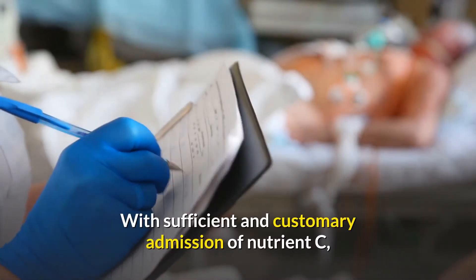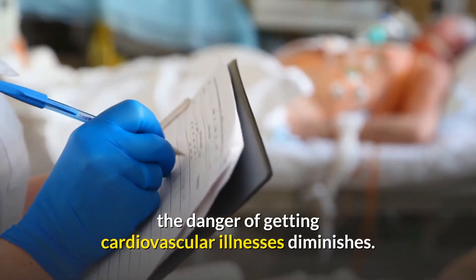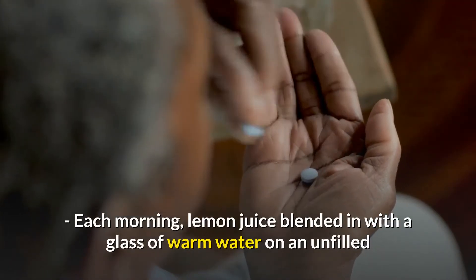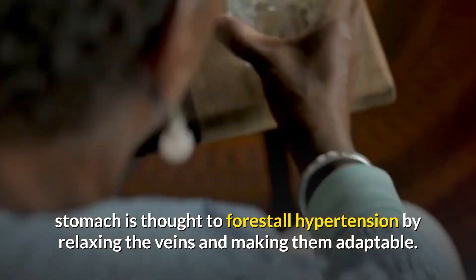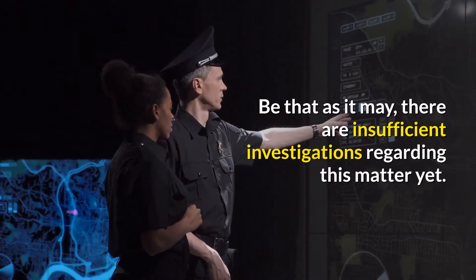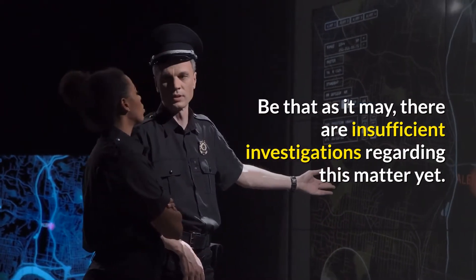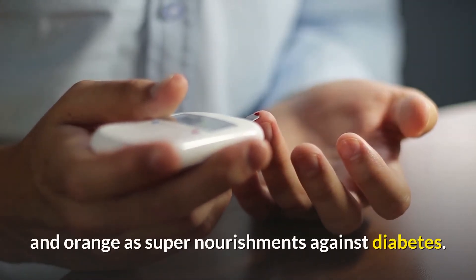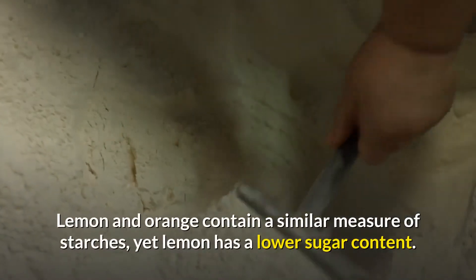With sufficient and regular intake of vitamin C, the risk of getting cardiovascular diseases decreases. Each morning, lemon juice mixed in a glass of warm water on an empty stomach is thought to forestall hypertension by relaxing the blood vessels and making them flexible, though there are not enough studies on this matter yet.